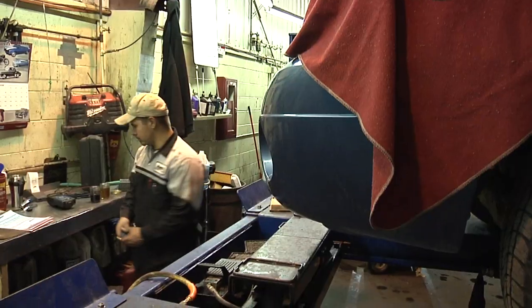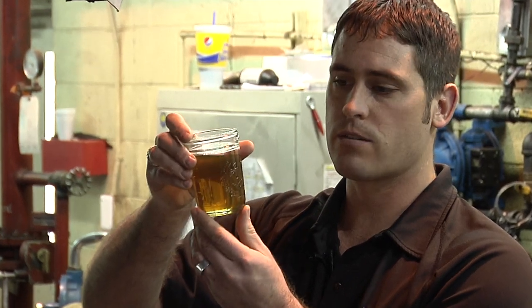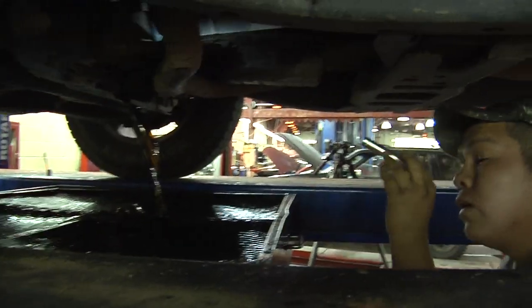If you bring in a vehicle that hasn't had its oil changed in a long time, you're going to be looking at something like this — very black, not very protective. New oil is nice and clean and offers you the protection that you need.